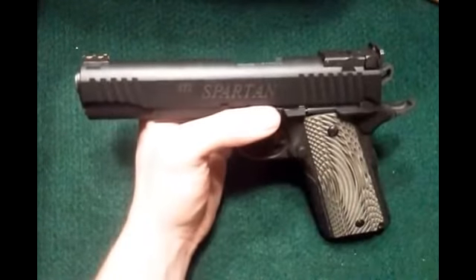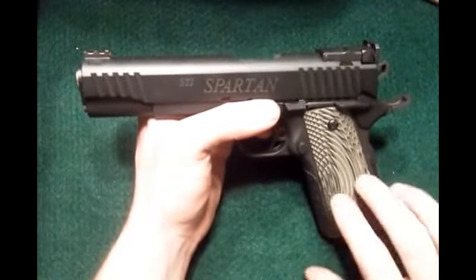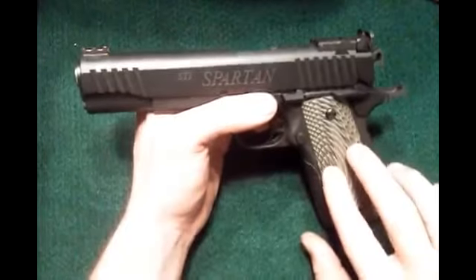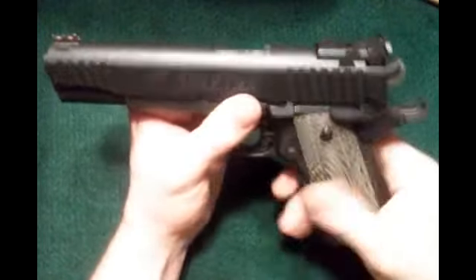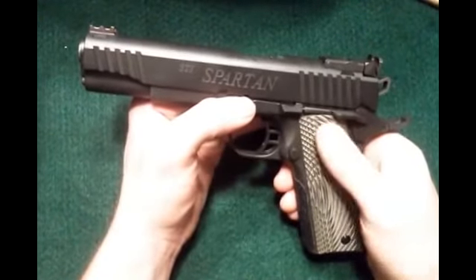I think it's a way STI can offer such great quality at such an affordable price. Anyway, enough talk — let's go ahead and take a look at the gun. These grips — I actually changed them out. They're not the ones that come with it from the factory. These are aftermarket grips.